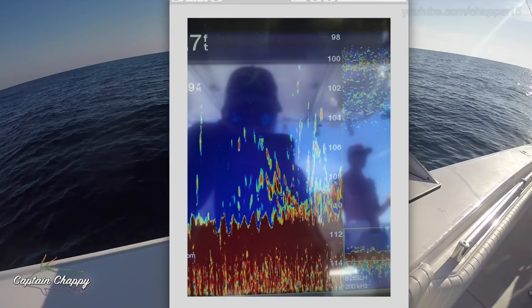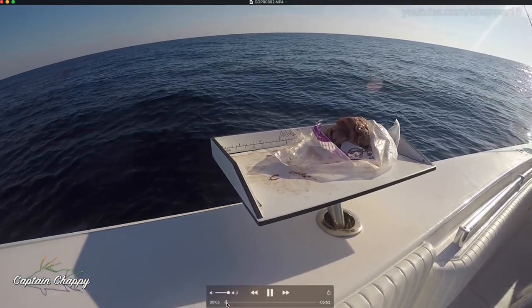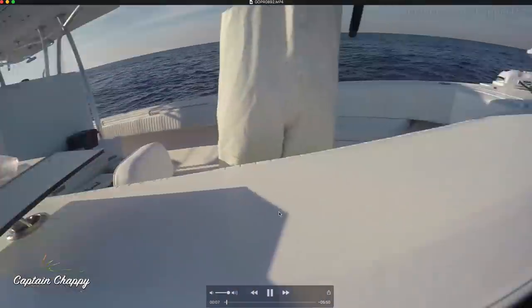One more shot. This was a little deeper, 110 feet, but you can see some bait stacks coming up pretty high off the bottom. What I did is sent the GoPro down to just kind of investigate what it was. We had caught quite a few big red grouper at the time, but it's always nice to know what's down there.